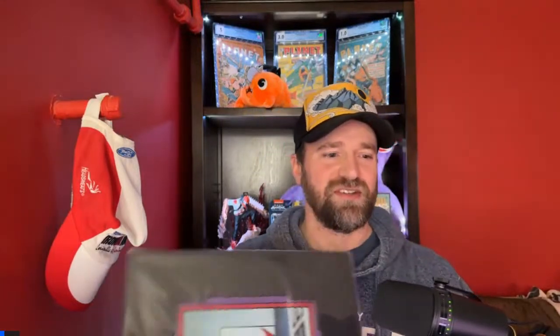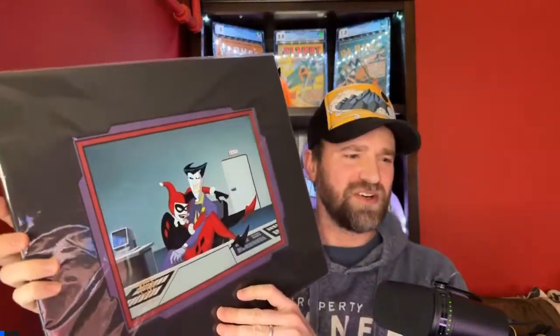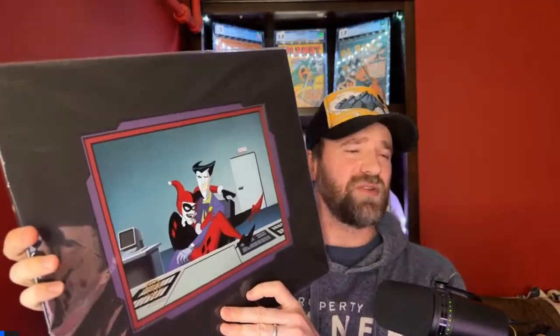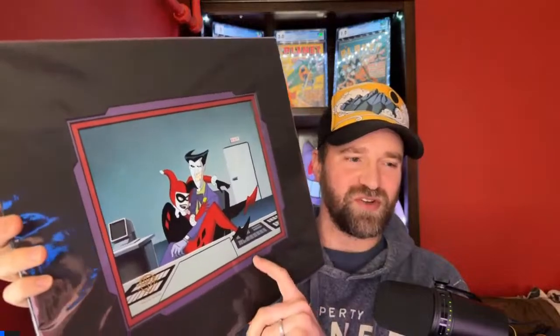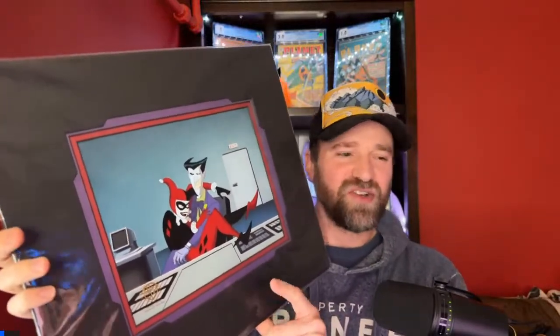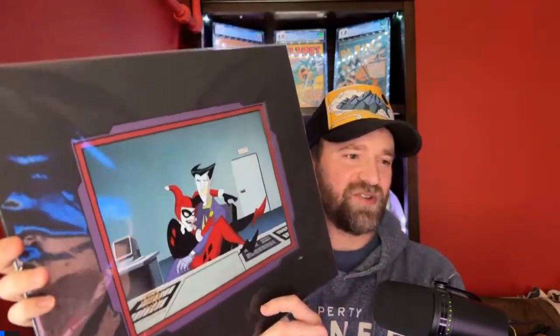I picked this up a few months ago but thought it was pretty cool — it's a production cel from the Batman and Superman series, I think it's from the episode 'World's Finest.' It has the second version of the Joker from the animated series, not the original version, plus Harley Quinn. It was already framed like this, great colors, I thought it looked really cool. Eventually I need to get it fully framed and put up on a wall.